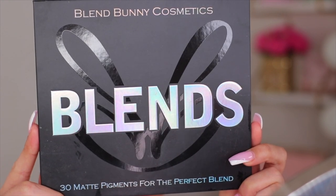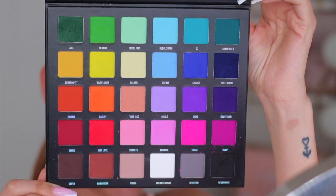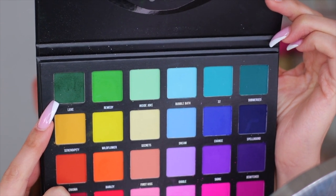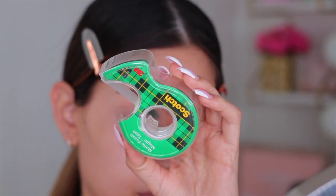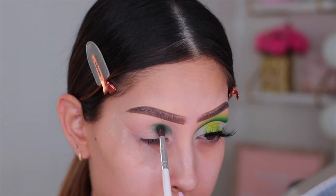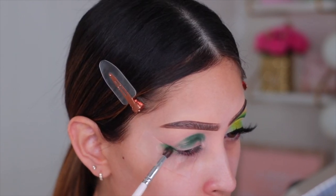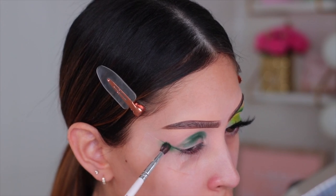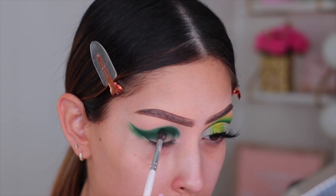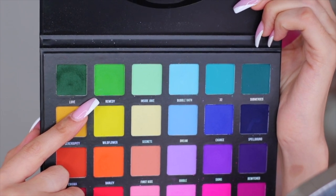This is the Blend Bunny Cosmetics Blends Palette — it has 30 shades and is a full matte colorful eyeshadow palette. The first shade I'm using is Luxe, which is a beautiful forest green. First, I'm applying some scotch tape on the edge of my eye to get that nice crisp line when I peel it off. All I'm doing here is creating the shape of the cut crease — the tape is your best friend because you can be as messy as you want on the outer part without worrying about precision.